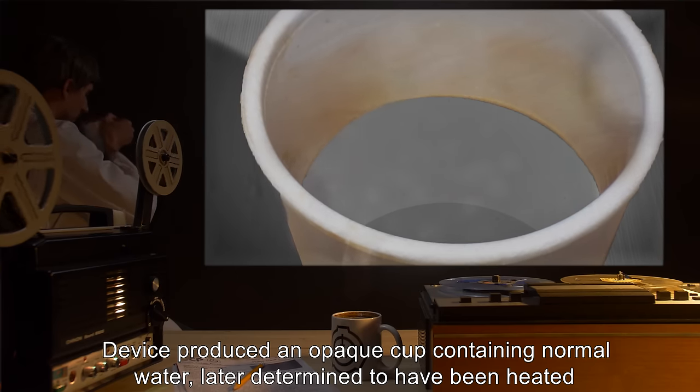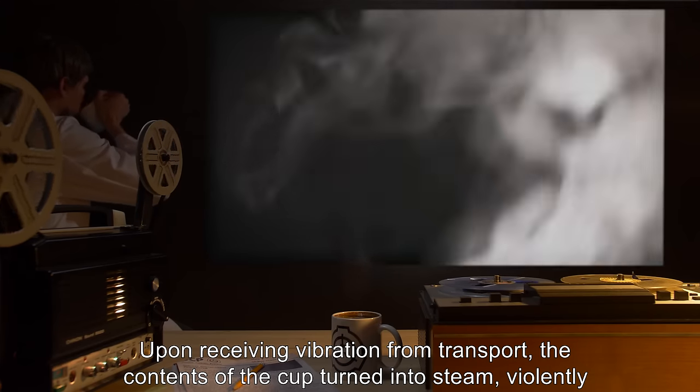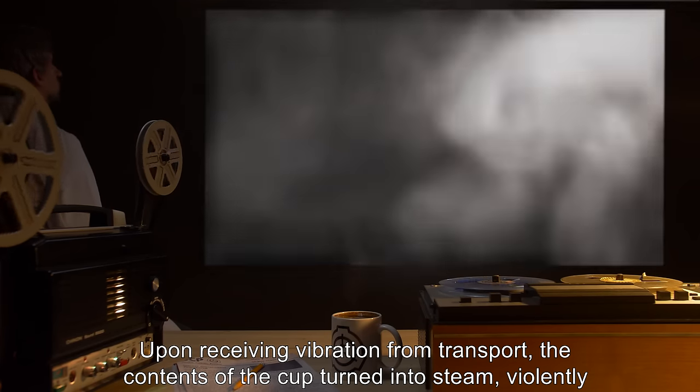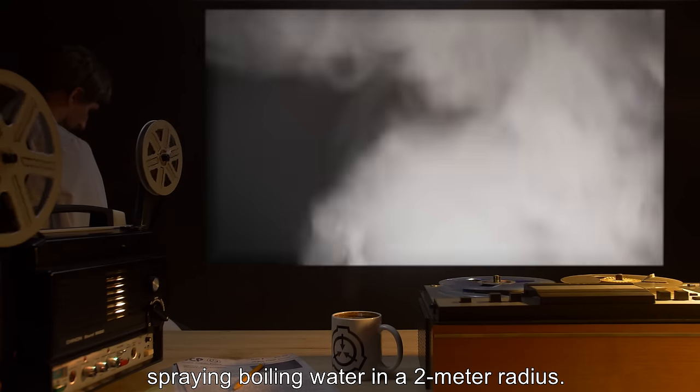Addendum SCP-294AD: a researcher produced the request 'surprise me.' The device produced an opaque cup containing normal water, later determined to have been heated to approximately 200 degrees Celsius. Upon receiving vibration from transport, the contents of the cup turned into steam, violently spraying boiling water in a two-meter radius.